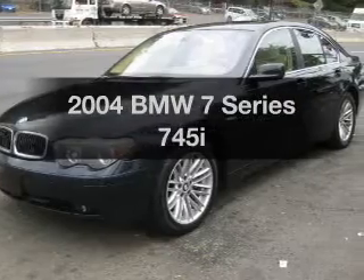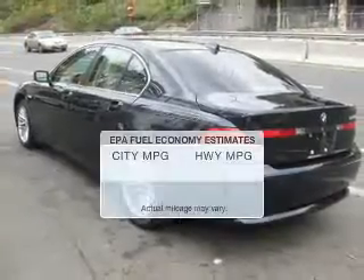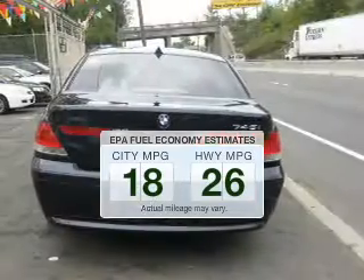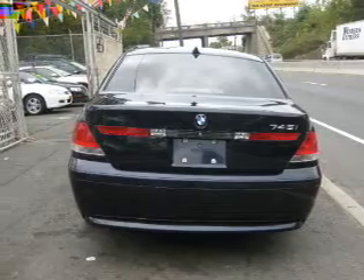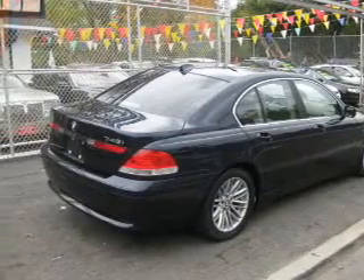Introducing the 2004 BMW 7 Series — this is the set of wheels you've been looking for. Save your money and make fewer trips to the gas station with this fuel-efficient vehicle. The powertrain includes rear-wheel drive with a powerful eight-cylinder engine driven by a six-speed automatic transmission.